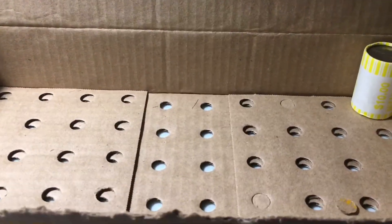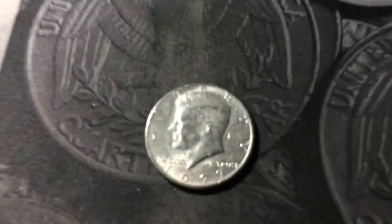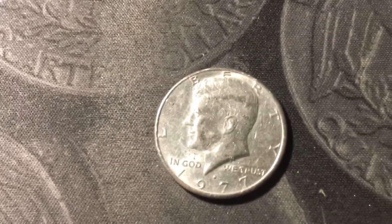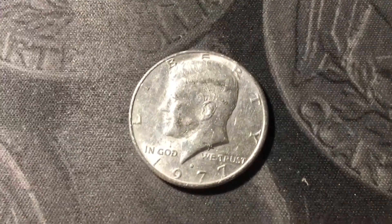Roll 49, and we have another variety found. This one's a 1977D DDO. Put it on the scope — you can see there's some extra thickness in the R of TRUST, as well as some of the other letters. It's not in that great of shape, but still, any variety is a good find.